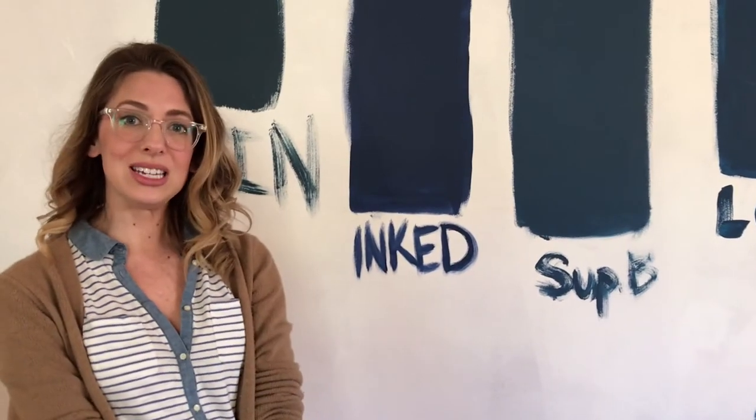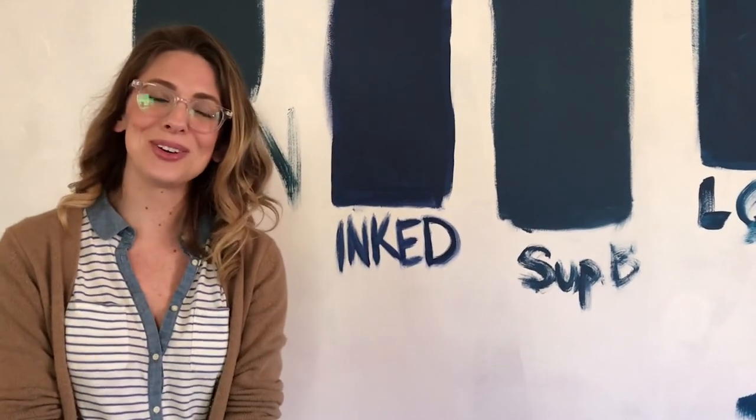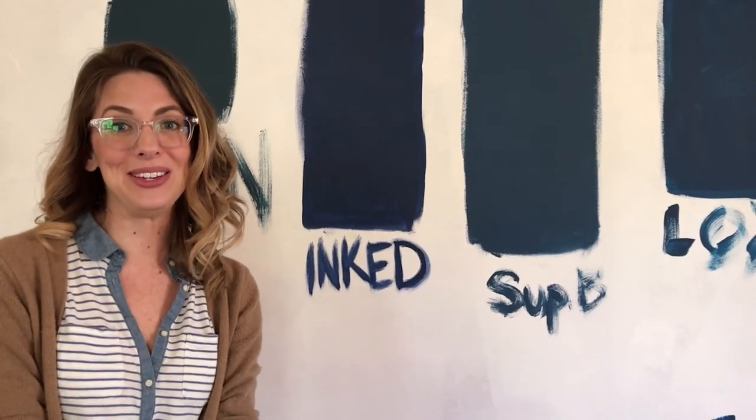I'd love to get your ideas on which color I should go with. Is it Loyal, Superior Blue, Inked, or Rain? Leave me a comment, tell me which one I should go with, and I'll be sure to send you pictures of the big reveal.